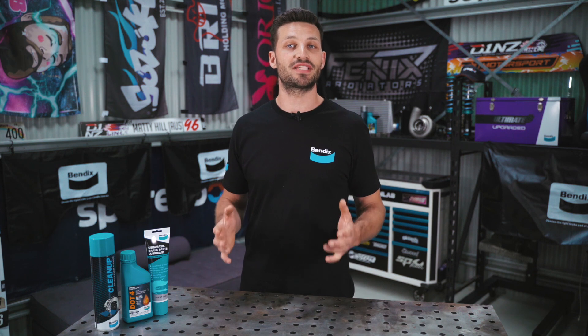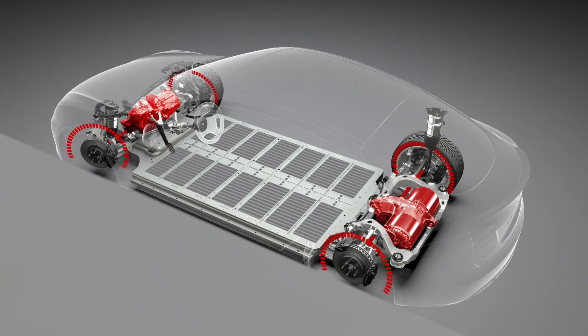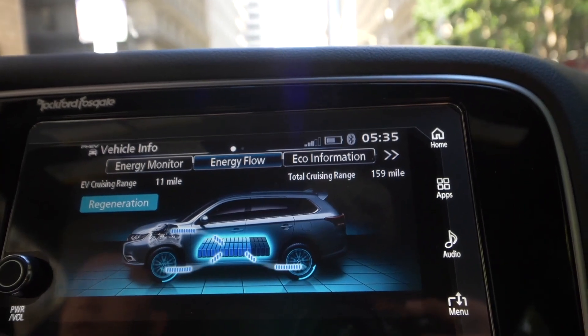One thing that these EV hybrids have in common is that they utilize regenerative braking. Put simply, regenerative braking is an EV's ability to convert kinetic energy into electric energy, which is then used to recharge the vehicle's electric battery while it's being driven.